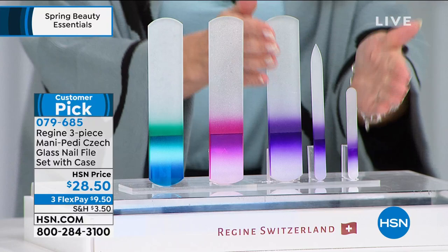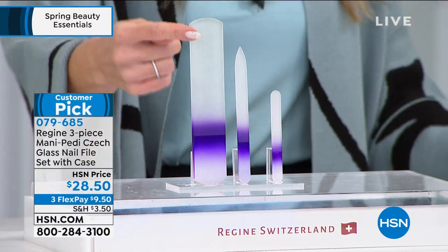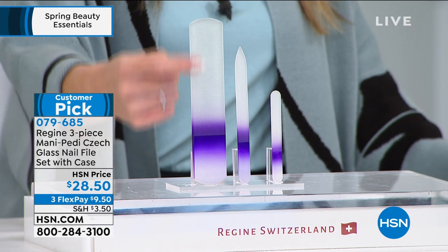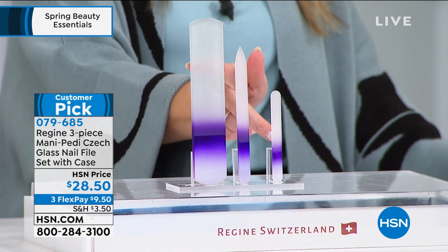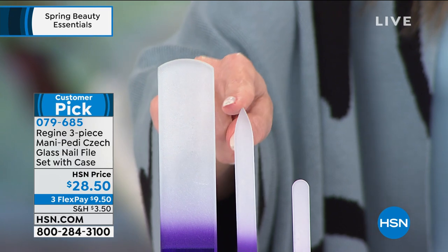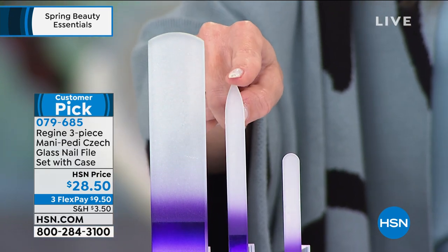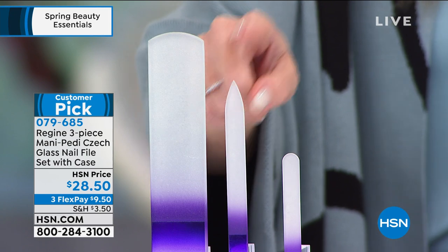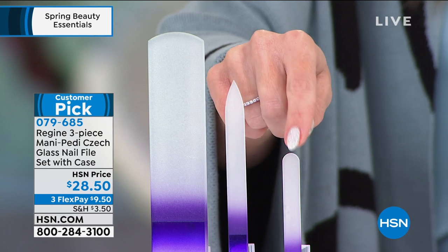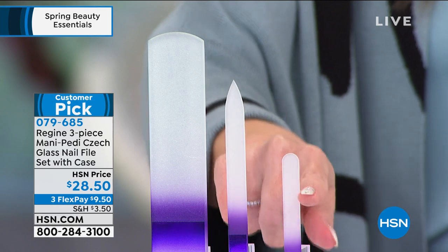You're getting a set of three. You're getting a double-sided extra-large pedicure file — one side is a little coarser, one side a little finer. Then you get the medium size with a point, so you can get into the cuticles or underneath the nail area — this is your double-sided manicure file. And here's the mini. You can use them on natural nails, artificial, gel, dip, acrylic — whatever you've got.